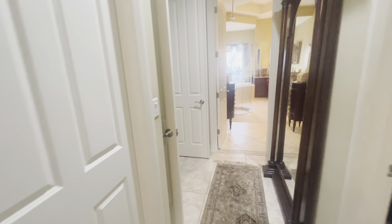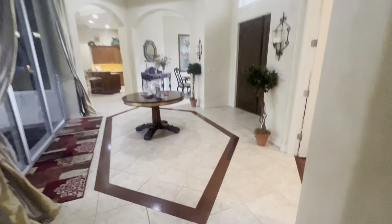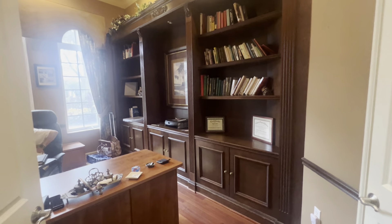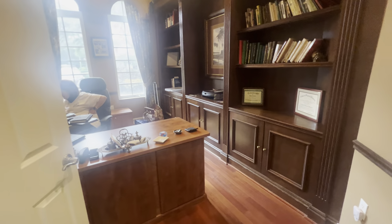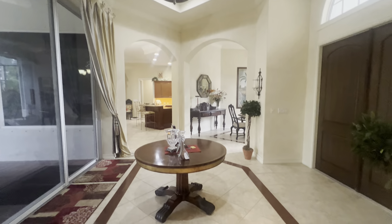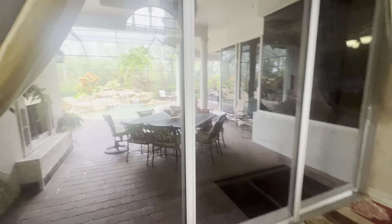And then the last room is the office. And there you have it — the office for today.